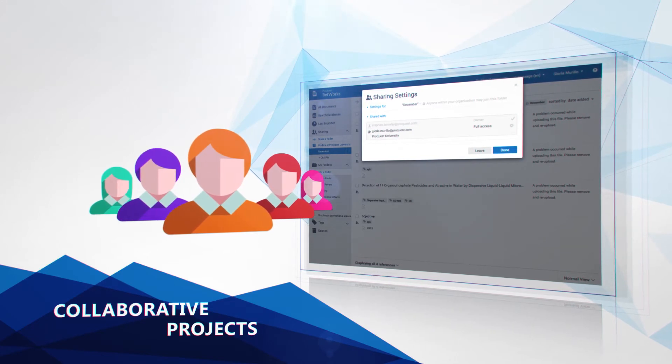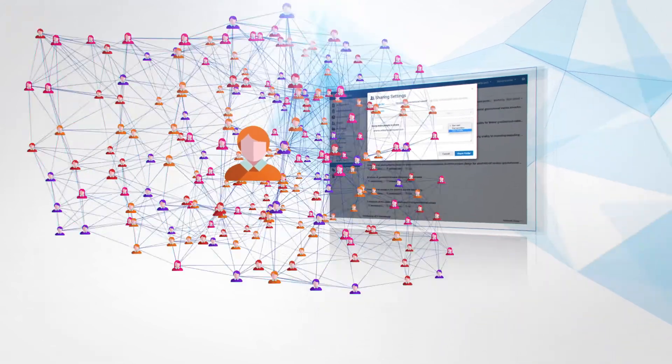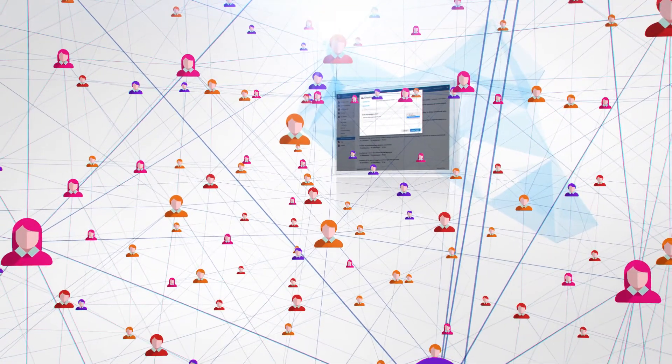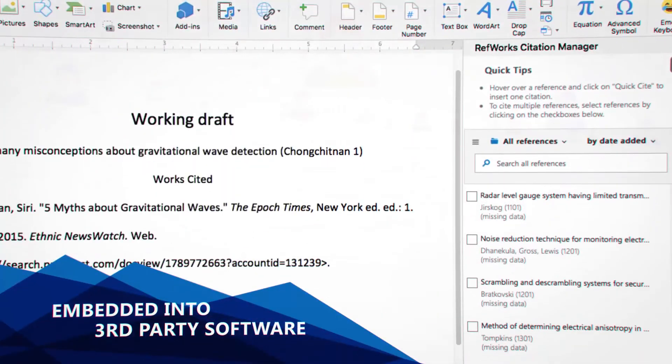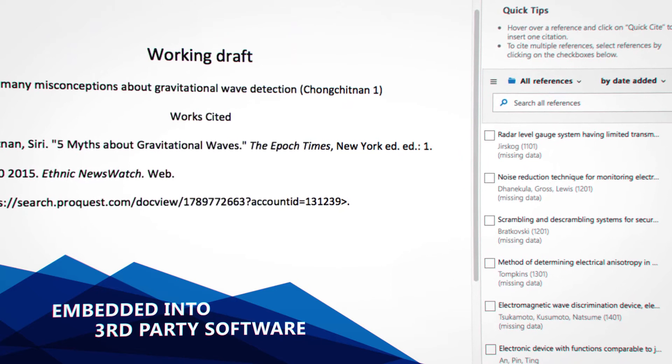allowing everyone to review content online as a team. Sharing your folders with others is an excellent way of building a reference library together. RefWorks is always a click away, seamlessly embedded into Microsoft Word or Google Docs for your writing convenience.